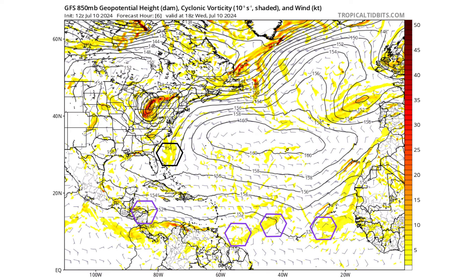Let's look at the models and see if that is even possible and what conditions would make it favorable for development, where it's going to go, and who it may potentially impact. This is the GFS model at 850 millibar cyclonic vorticity. It shows the spin and energy in the atmosphere 1,000 feet up from the surface of the Earth — it's like taking an X-ray of the air.